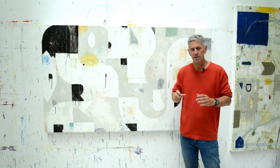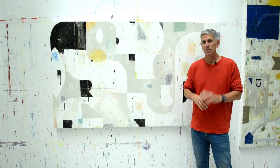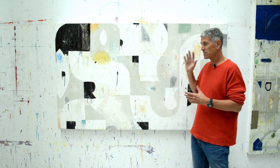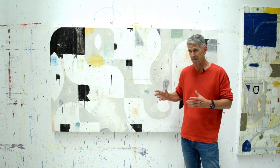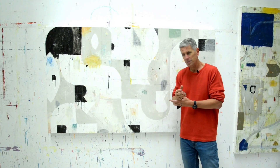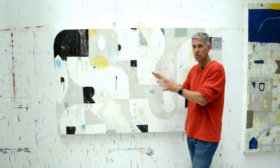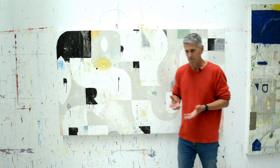Hey everyone, it's Nicholas Wilton at Art2Life. I wanted to talk to you — kind of a little follow-up from last week when I was talking about clarity and I was working on this painting. It was really messy and unclear and all kinds of things were happening on it — it was kind of wild. I talked about how sometimes you do something bold so you can start seeing it, and I put in some really strong darks. That actually worked — it often works.